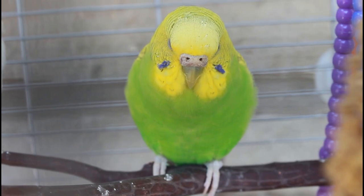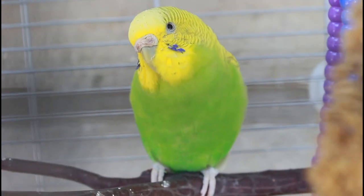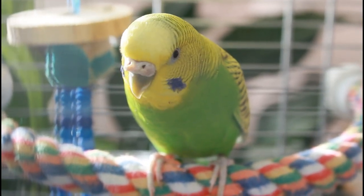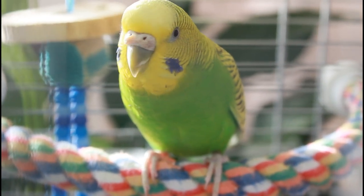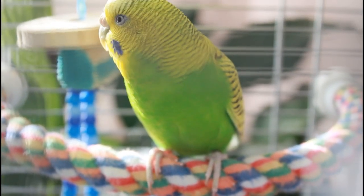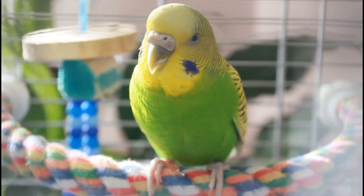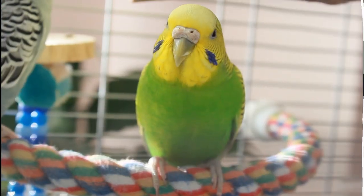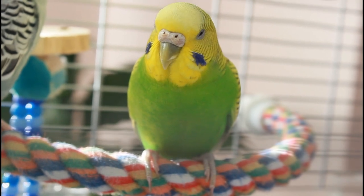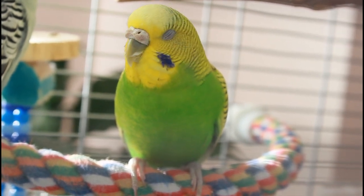Before I end the video, I want to address the many nasty comments I've received about Kiwi's looks. Some accused me of being a bad parrot owner, some called her ugly, some assumed I was a horrible person, some said she was dying, and others told me to take her to emergency vet care. She has seen many vets — each time I visit there are different avian vets, and they all know about her condition.